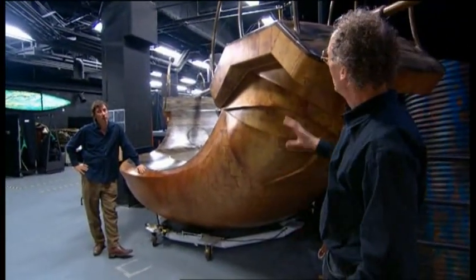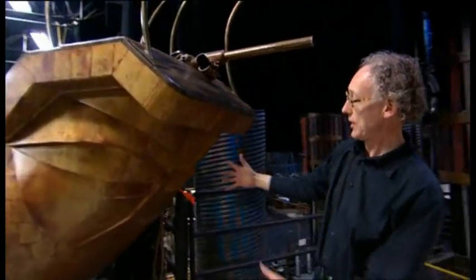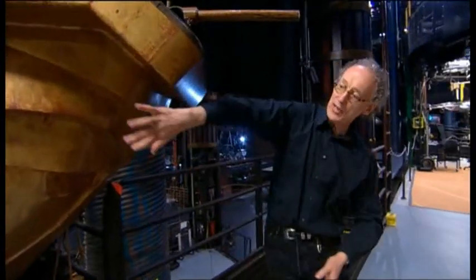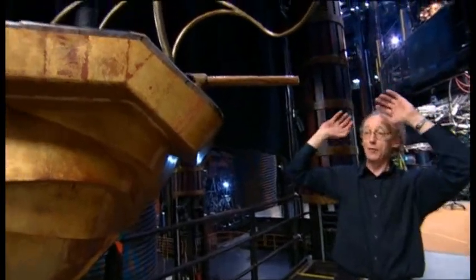The whole shape of it, with these very expressive handrails — this end is the face. It has a bird's tail at the stern and the head here, and these handrails are like the Elvis quiff.